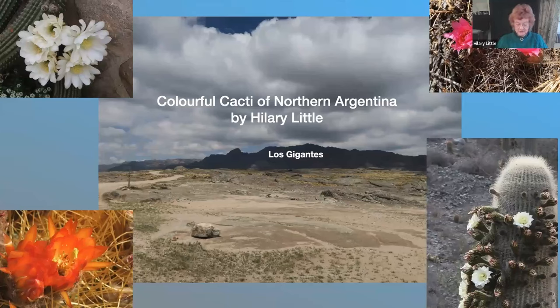Hello everyone and welcome to a Coffee Break talk on the colourful cacti of northern Argentina. Many of the cacti I'm going to show you today are truly alpines, growing at altitudes of between 2,000 and 4,000 meters in the northwest of Argentina.